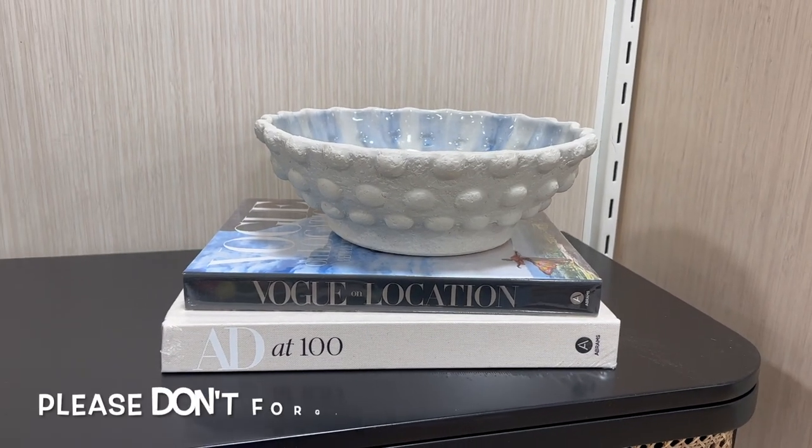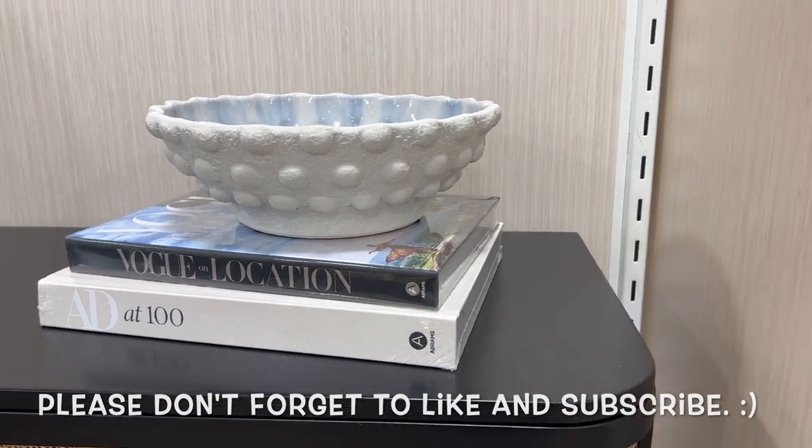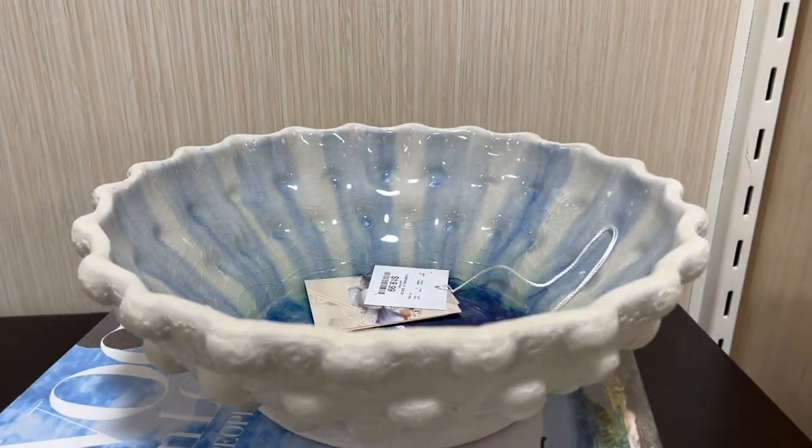This reminds me of the Minka vase from Anthropologie. I placed it on top of a coffee book just so you can see how good it looks.